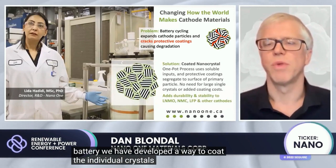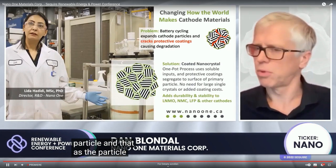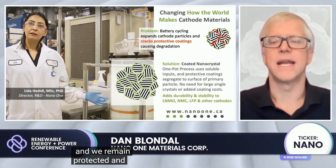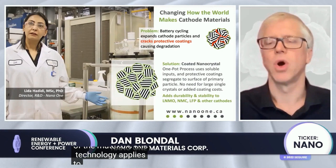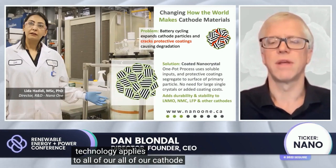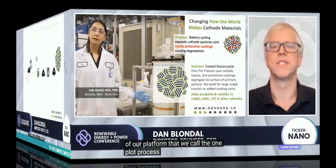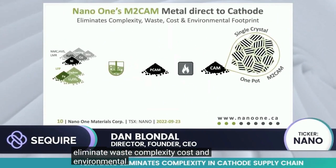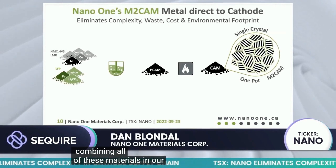Cracking breaks open the protective coatings and causes deleterious reactions that reduce the durability of the battery. We have developed a way to coat the individual crystals within every particle so that, as the particle breaks apart during charge and cycling, the material remains protected, adding to the durability. This technology applies to all of our cathode chemistries and is a fundamental part of our platform, which we call the one-pot process.